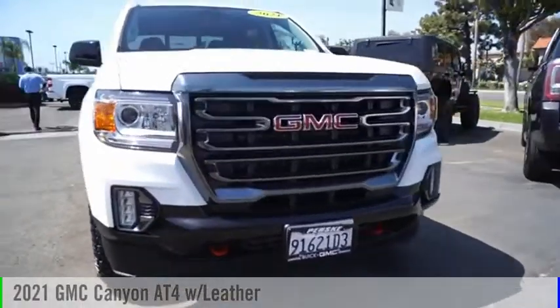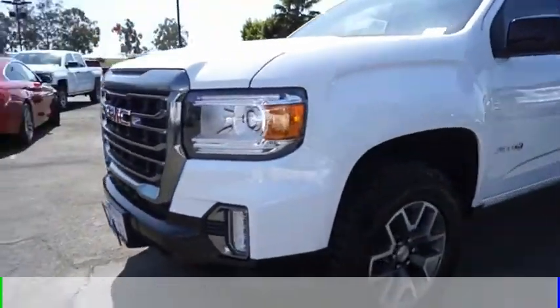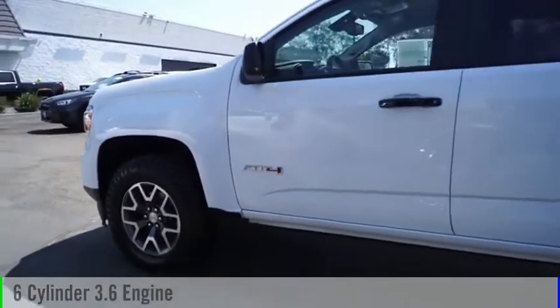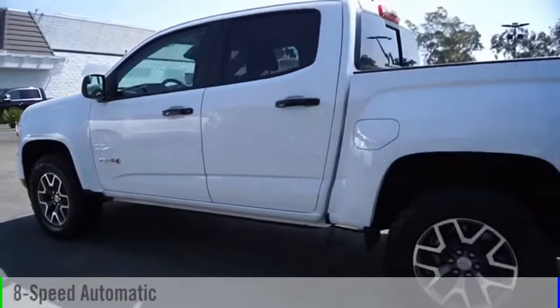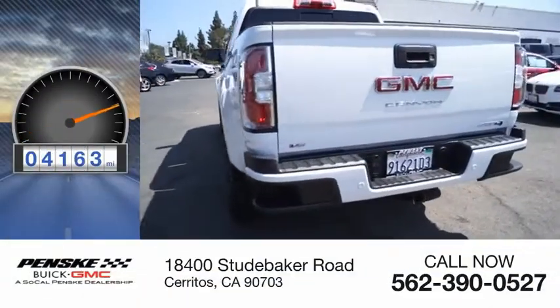We are pleased to show you the 2021 Canyon. This vehicle is powered by a four-wheel drive six-cylinder 3.6-liter engine and comes with an eight-speed automatic transmission. This vehicle has less than 5,000 miles.